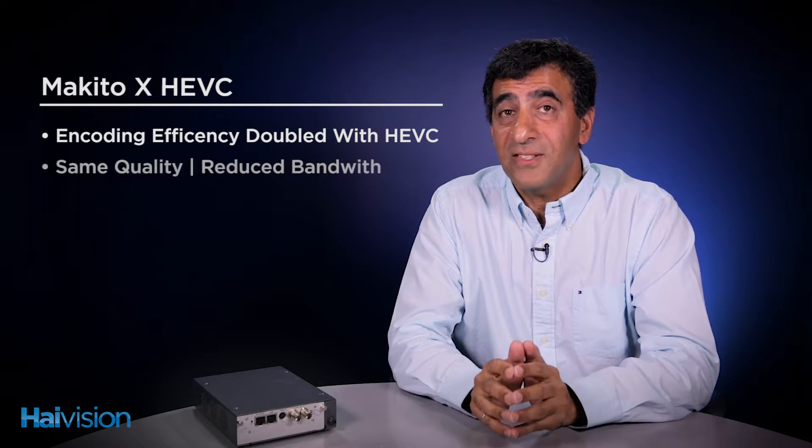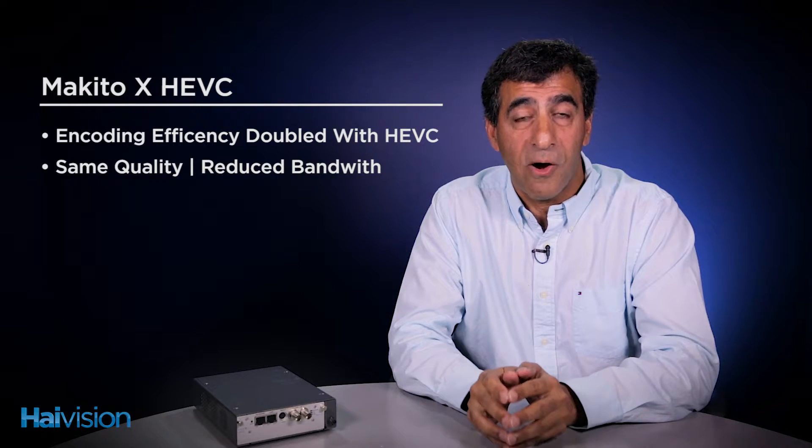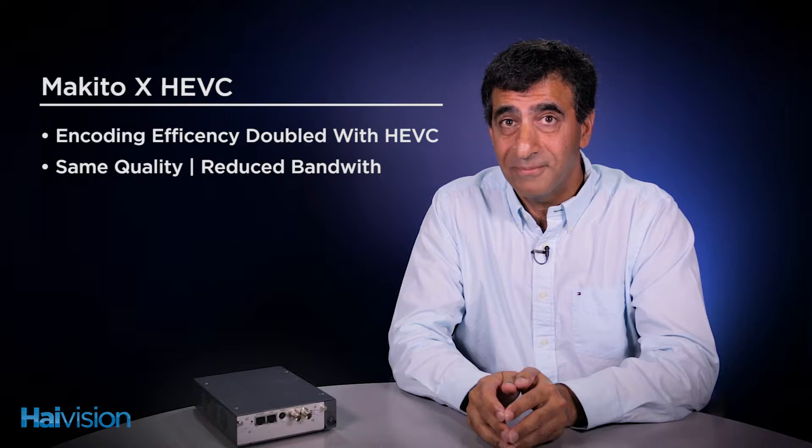With the introduction of HEVC to the Makito X platform, the encoding efficiency has been doubled. This allows you to transmit the same video quality as H.264 while reducing your bandwidth requirements by up to 50%. Similar to the Makito X with storage, the Makito X HEVC also comes in a double-height appliance.